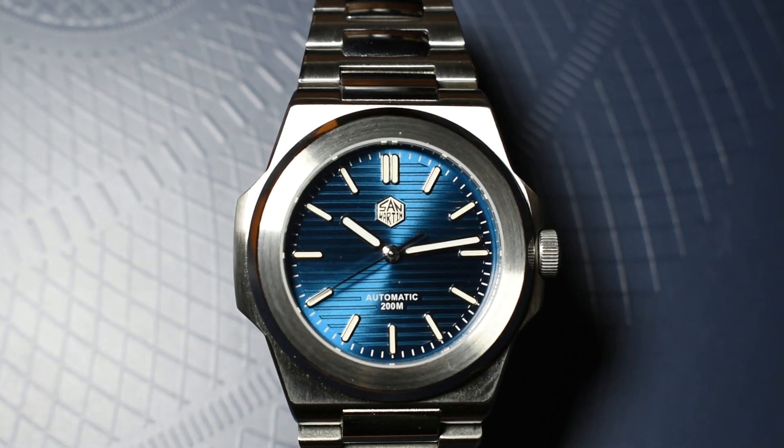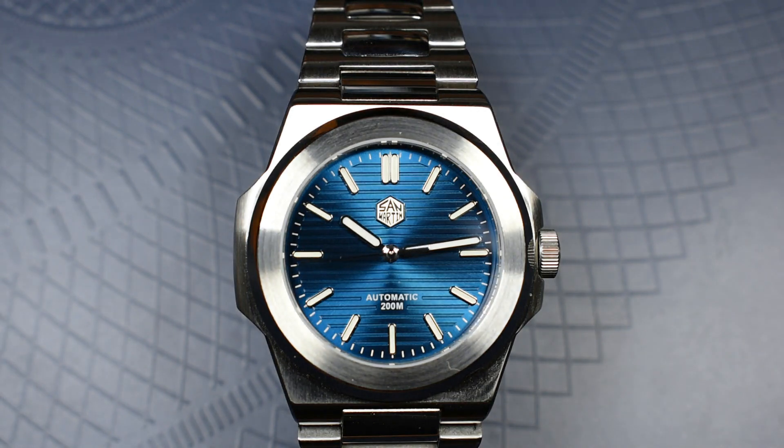Hello and welcome to Aurologic. Welcome today to the first impressions video of the Saint-Martin SN076G. And this, as you can see, is a homage to the very famous and very expensive Patek Philippe Nautilus 5711.